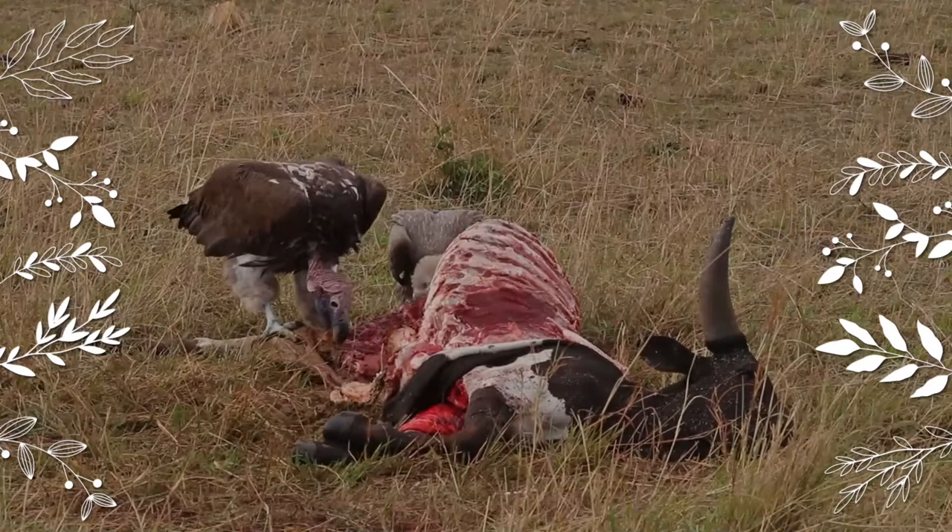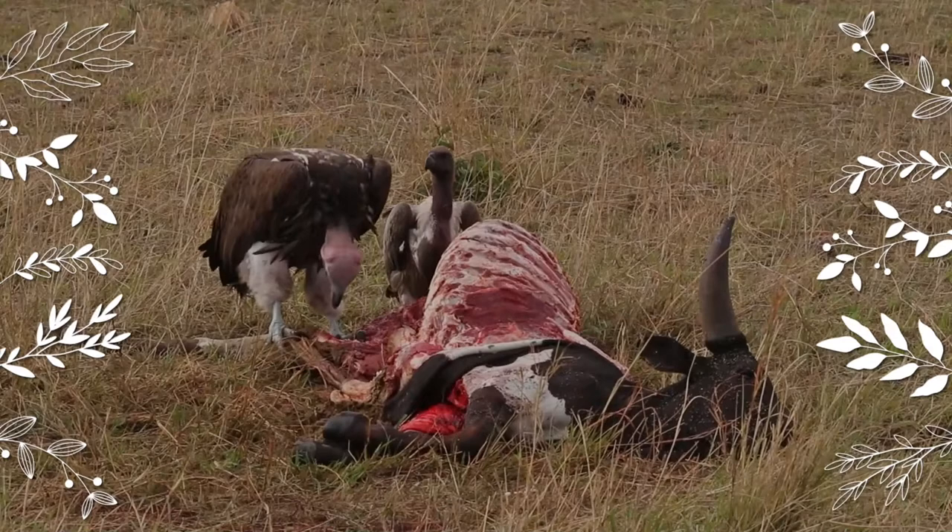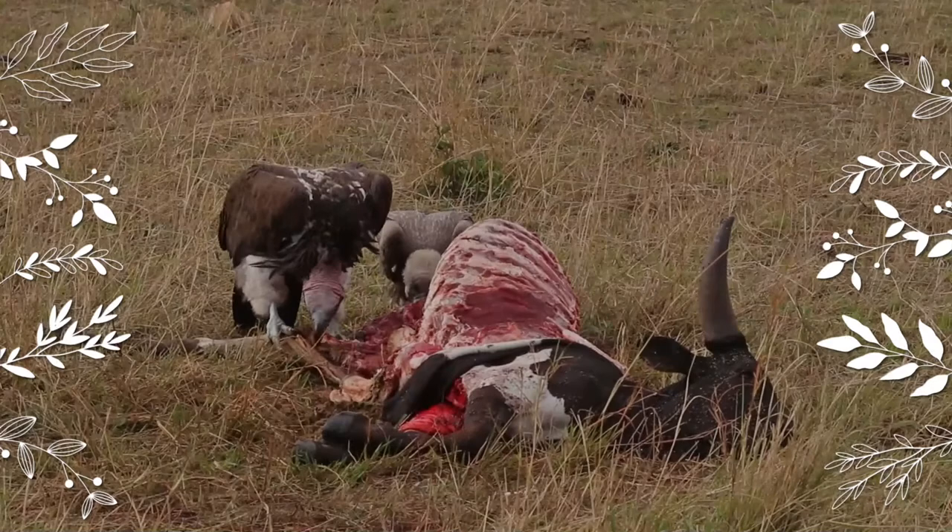This vulture prefers to live in dry savannah, thornbush, arid plains, deserts with scattered trees, wadis, and open mountain slopes. They are usually found in undisturbed open country with a scattering of trees and apparently prefer areas with minimal grass cover.